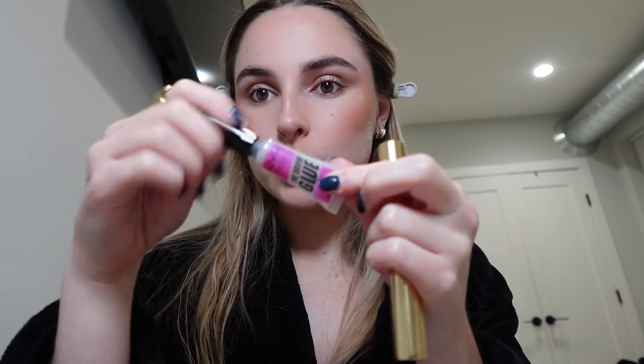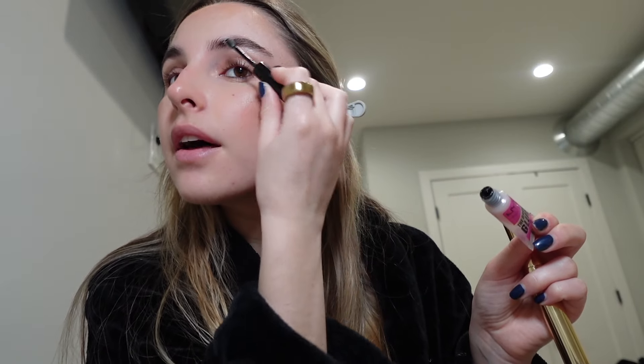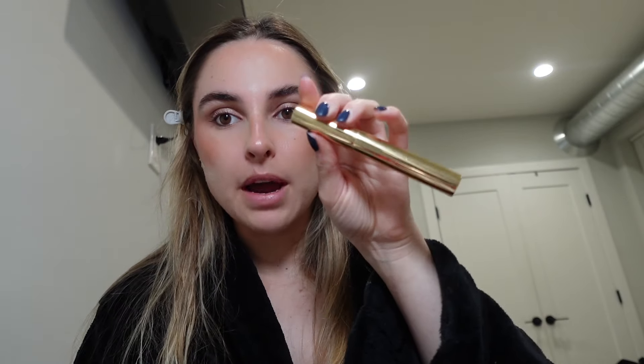For my brows, I use this NYX brow glue. I switch on and off from different eyebrow products, but I just kind of throw this on my eyebrows so they stay. I really love the applicator of this Merit eyebrow product, but I used all of it — I really love the application though. So I just go through with the NYX brow glue and fluff it up.